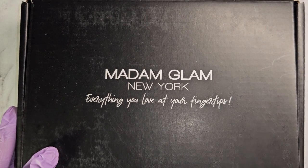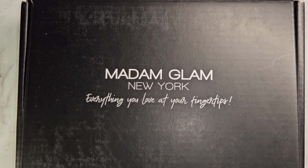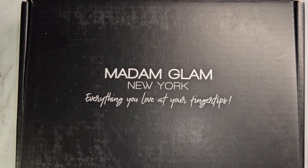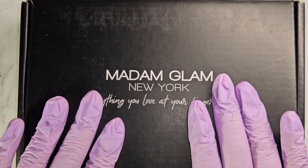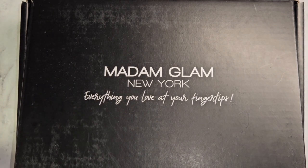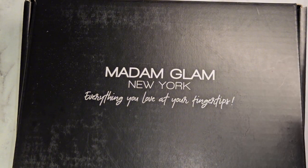Hi everyone, welcome back to my channel. Thank y'all for being here, I really appreciate every single one of you. If you have not subscribed, can you please go ahead and hit that subscribe button and turn on your post notifications. Also if you're not following me on Instagram, my handle is always linked in the description down below.